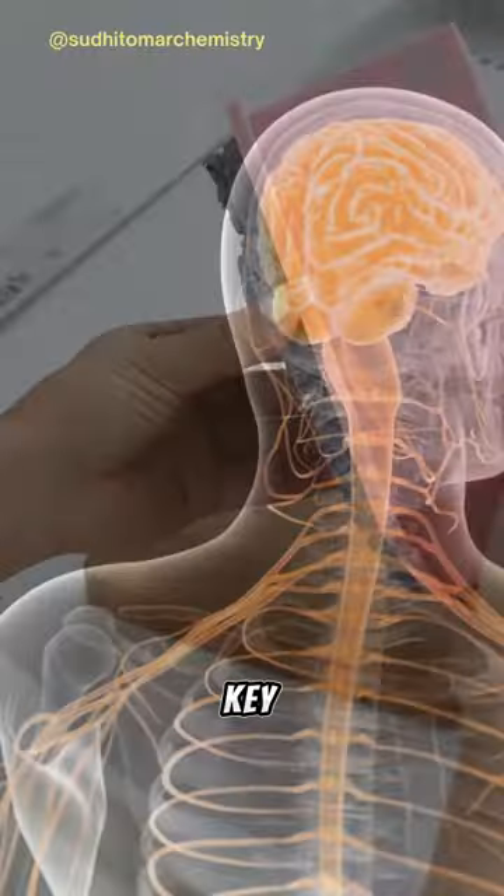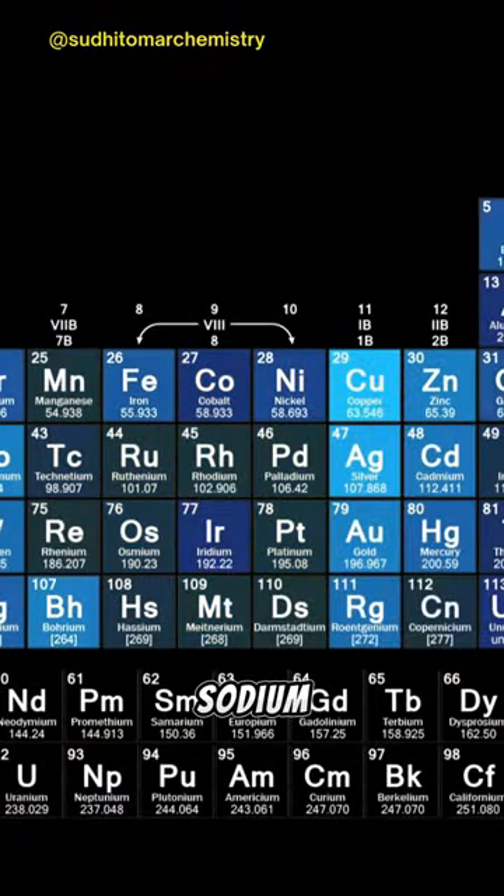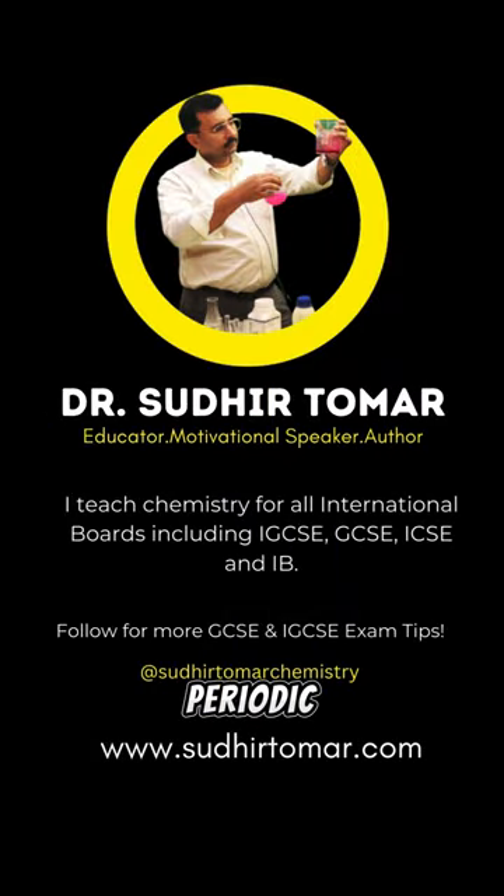Also, it's a key player in industries, from making soap to powering streetlights. Memorize this: sodium, the active performer on your periodic table stage.